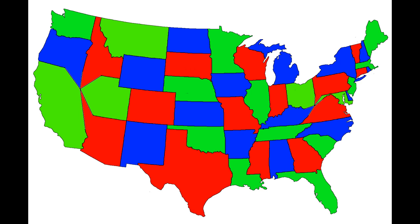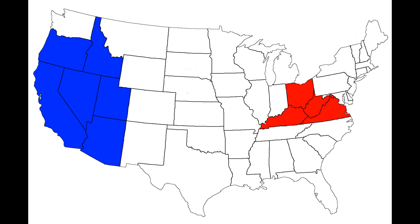Actually, you could remove one state from the blue group and one state from the red group and color the remaining states with only three colors. In the blue group, the states either are or are touching Nevada. And in the red group, they are either touching both Kentucky and West Virginia, or are those two states.